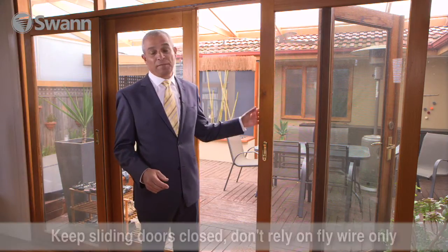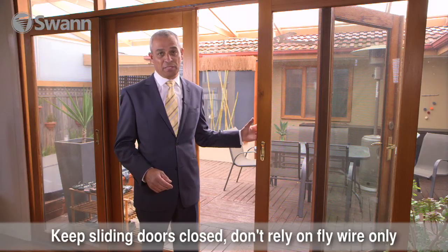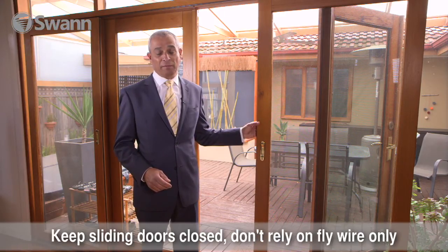Now we're in the living area of this particular home. This is a prime target area for the burglar. Let's look at firstly the flywire screen door — good to keep flies out but not burglars. Don't rely on this particular door when you go to sleep at night. Have a more secure door.